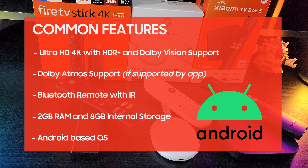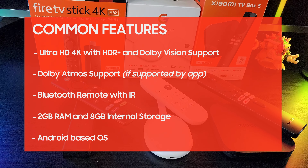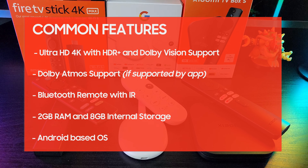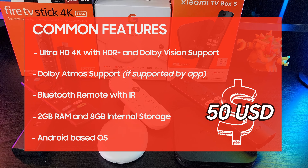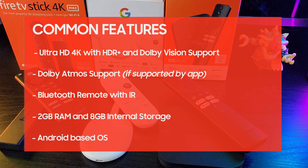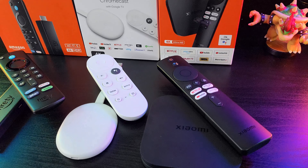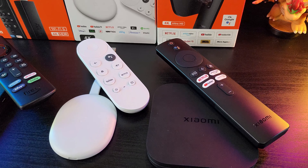It also opens up the possibility of sideloading other applications through manual install. These are the common features among these devices, but most importantly, all of them normally retail at around the $50 US price point, which means they are directly competing against each other in the same category. Now let's talk about each device's pros and cons and see why you may want to pick one over the other.